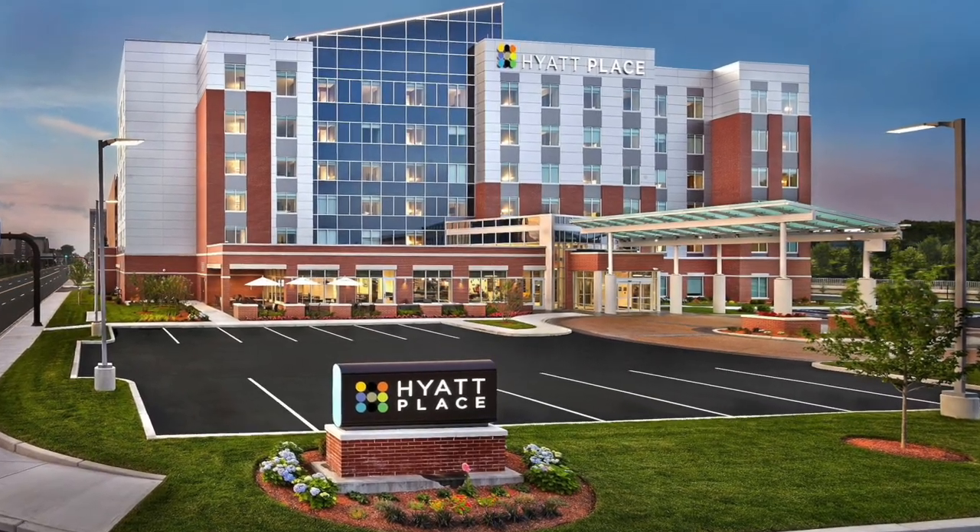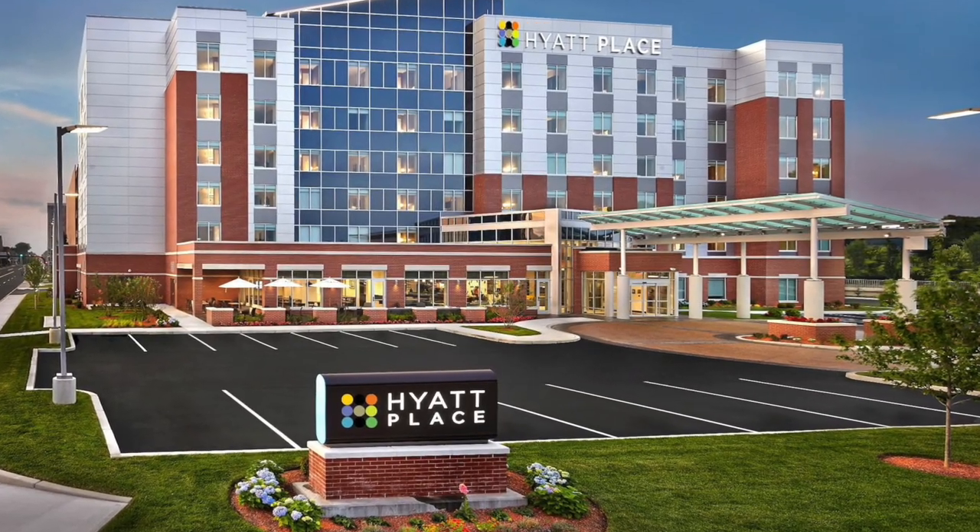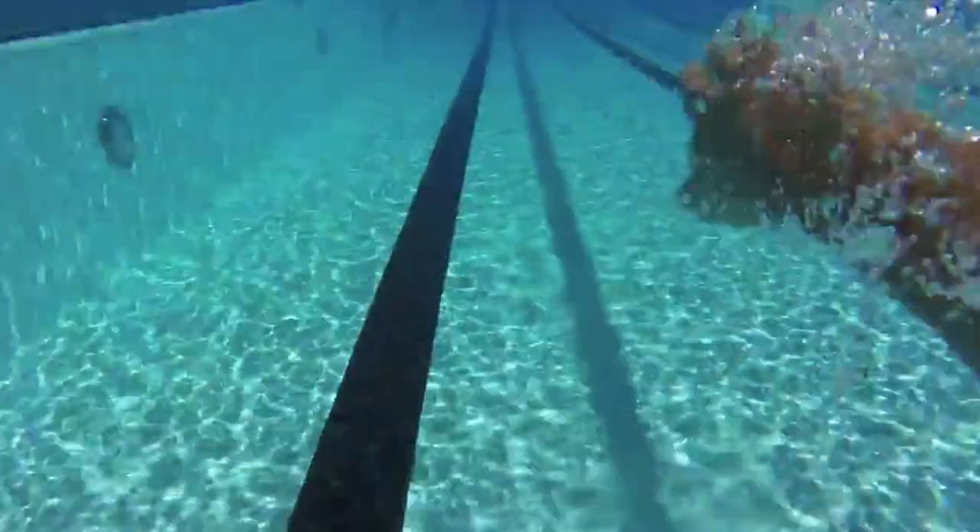After four hours of daunting traffic, we finally arrived at our hotel and it was time to hit the pool. Unfortunately, after five minutes in the pool, I lost my contacts in the water. I was blind.